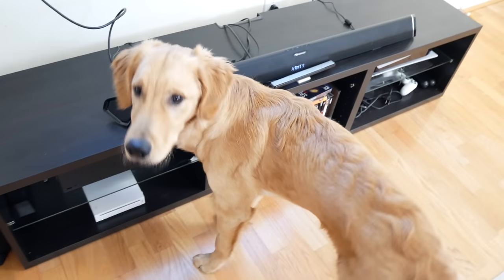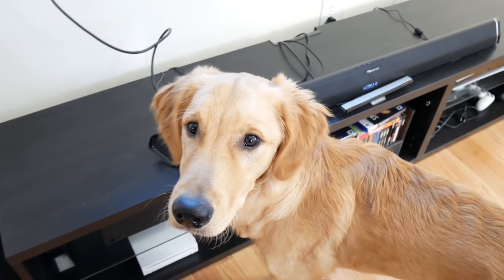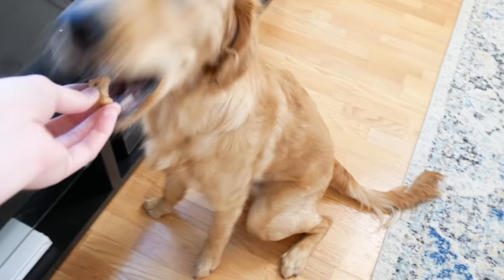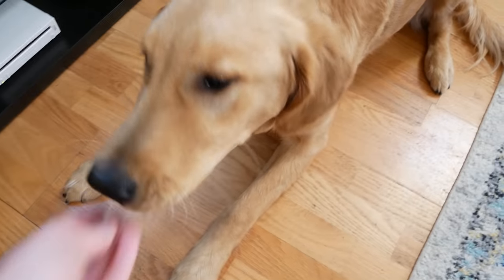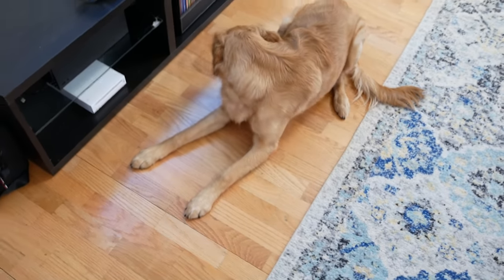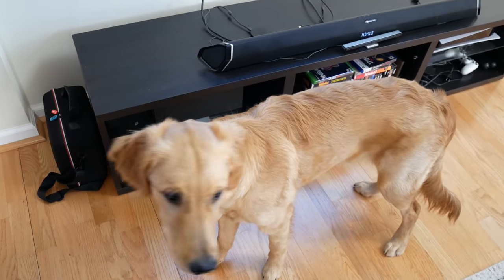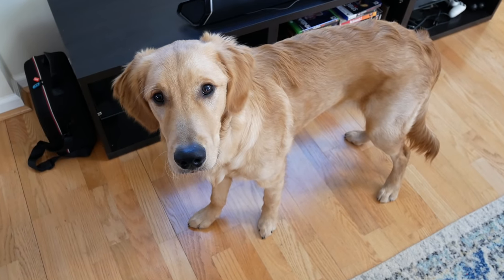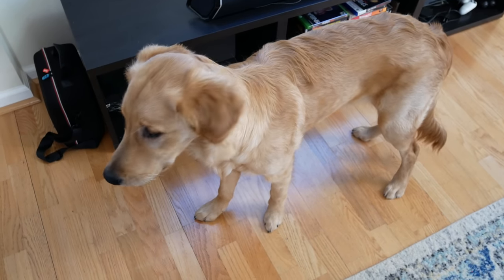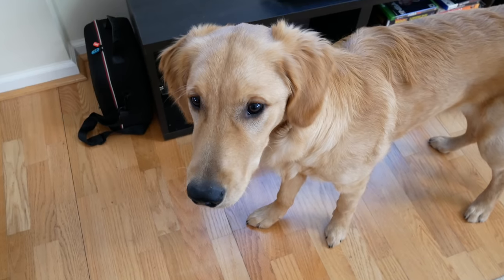Anything else to say, buddy? Thanks to all the viewers for watching. Can you sit? He can sit — down, good boy. He's a seven-month-old golden retriever named Finley, and he has spoken: the golden retriever community says the Series X is a better console. Finley actually has an Instagram and a YouTube channel — I'll throw links down in the description. Thanks for watching guys, have a great day!